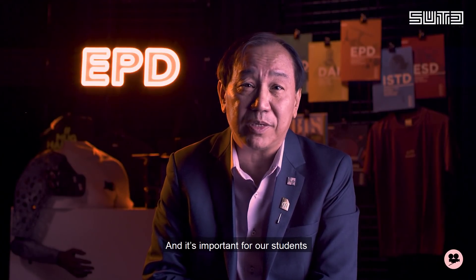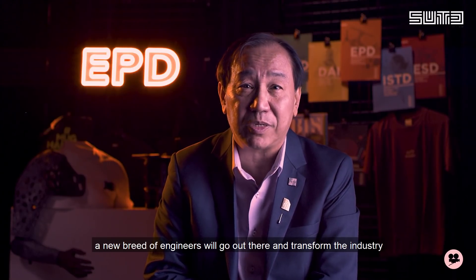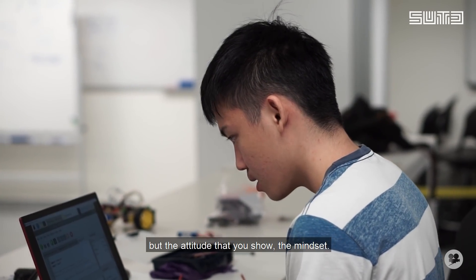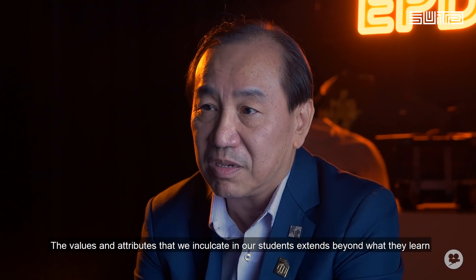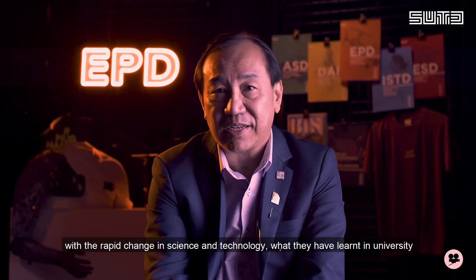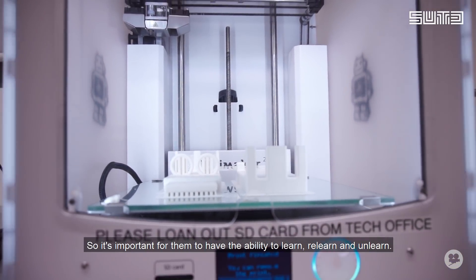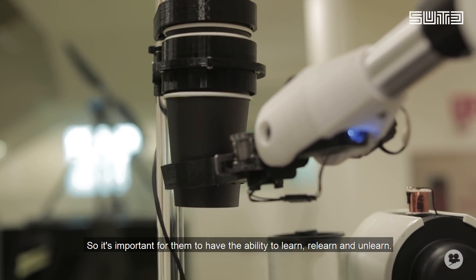It's important for our students — a new breed of engineers who will go out there and transform the industry — to understand all the competencies. It's not about the book of knowledge that you learn, but the attitude that you show, the mindset. The values and attributes that we inculcate in our students extend beyond what they learned. With the rapid change in science and technology, what they have learned in university, in five to ten years, would possibly have become obsolete. So it's important for them to have the ability to learn, relearn and unlearn.